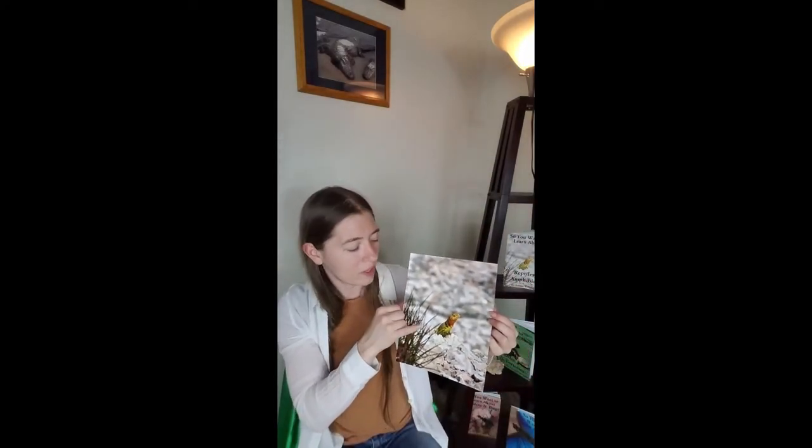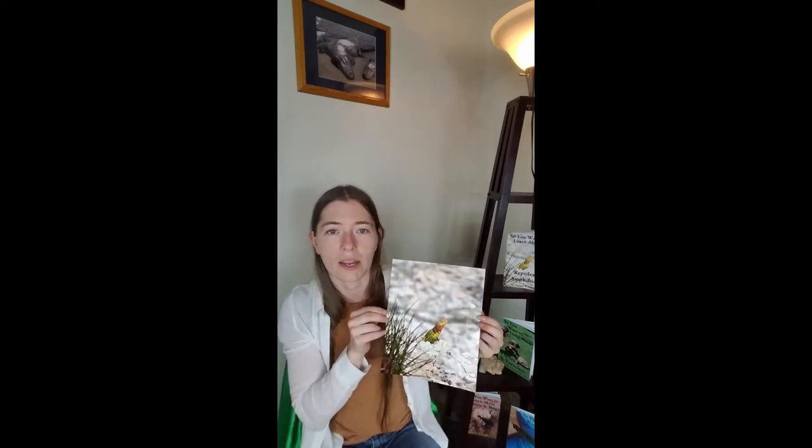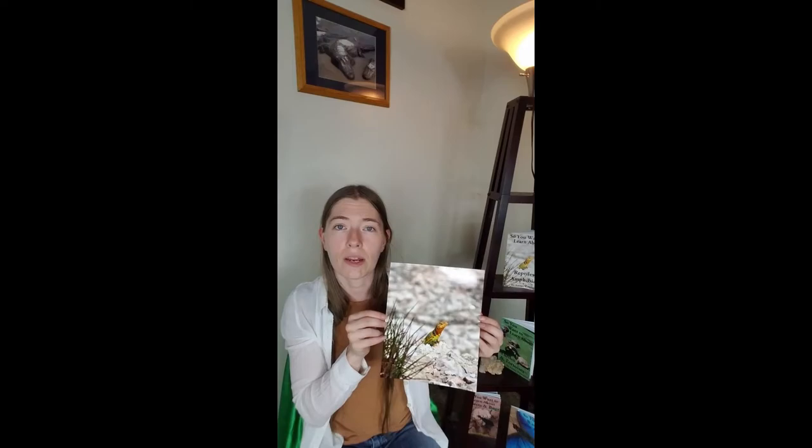This little guy was a male. We can tell that from his coloring, as females have a lot more brown on them and not the bright green and yellow that this guy has. If you're interested, please check out my shop tab where you can find this 8x10 print for sale.